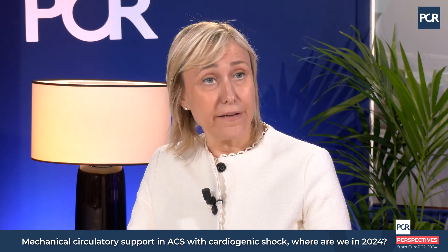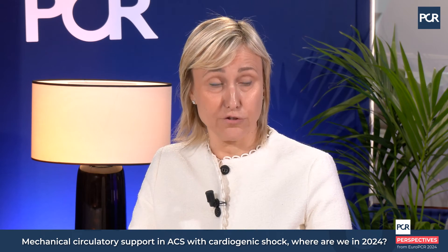First, timing — timing of transfer of these patients to a cardiogenic shock center. A lot should be done on hub-and-spoke network design. We did a lot with the STEMI network and we should do something similar for cardiogenic shock, because we know there are golden hours of treatment. These two trials give you an idea: if there is a prolonged cardiac arrest, how much you can do is limited; whereas in DANGER-SHOCK, with the microaxial flow pump, the time from onset of symptoms was quite short.